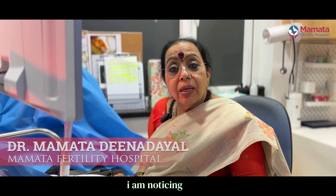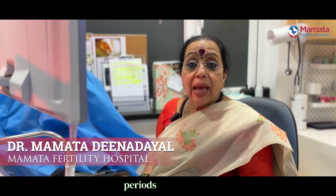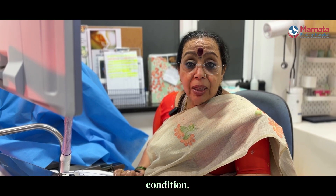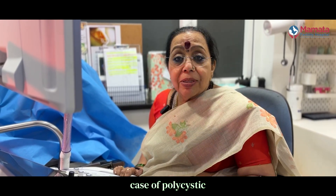Of late I am noticing in my practice that many young girls come to me and say we have irregular periods and we have polycystic ovarian disease. I want to take out some of the myths associated with this particular condition. So let's take the first case, which is actually a case of polycystic ovarian disease.